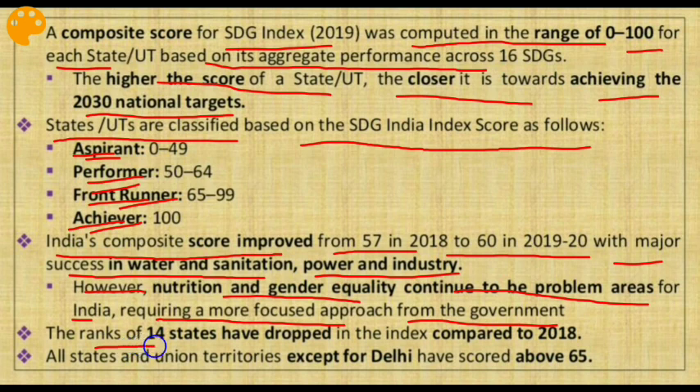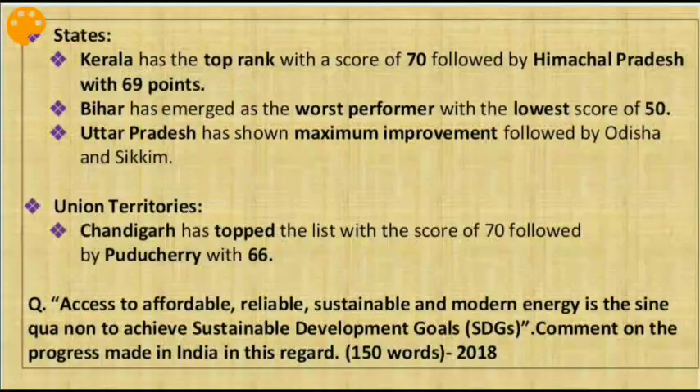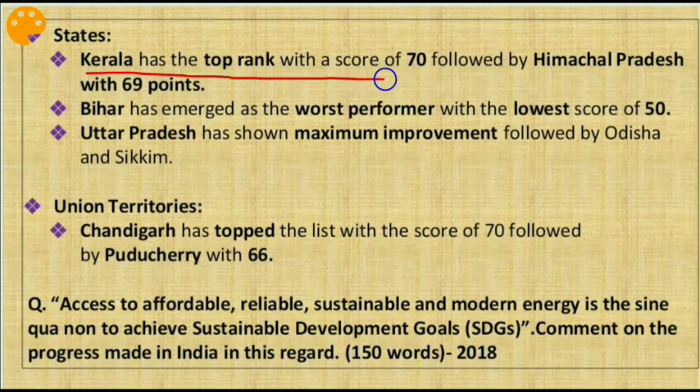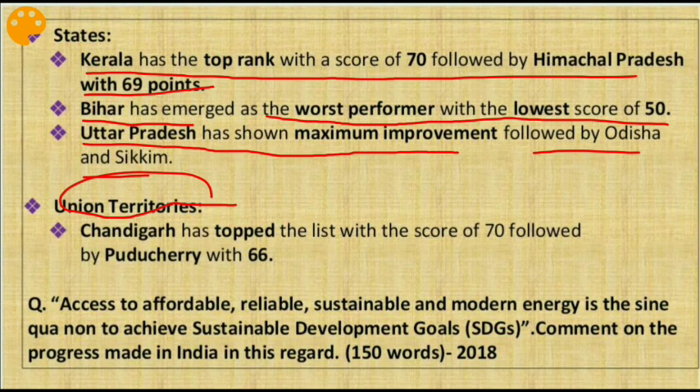The ranks of 14 states have dropped in the index compared to 2018. All states and UTs except Delhi have scored above 65. Kerala tops the ranking with a score of 70, followed by Himachal Pradesh with 69. Bihar has emerged as the worst performer with the lowest score of 50. UP has shown the maximum improvement, followed by Odisha and Sikkim. Among union territories, Chandigarh topped with a score of 70, followed by Puducherry with 66.